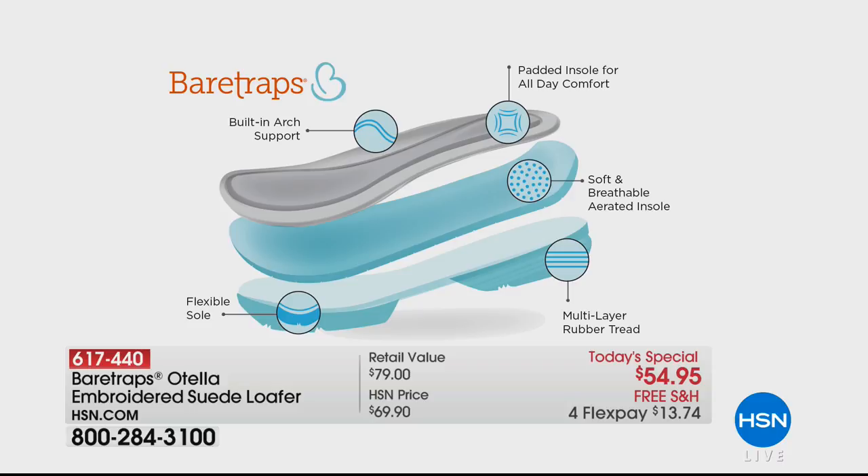The built-in arch support, padded insole with memory foam that molds to your foot, soft breathable insole — it all sits on that flexible sole with multi-layer rubber tread so you don't have to worry about slipping while running errands, or if it starts raining. That dual sole construction is popular in very high-end shoes. Sometimes we think a flat will be comfortable, but if it doesn't have arch support or cushioning, a flat can actually be less comfortable by the end of the day.